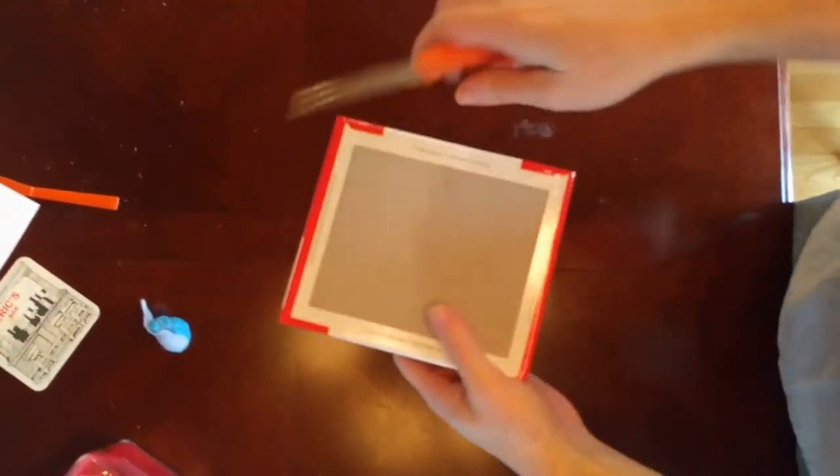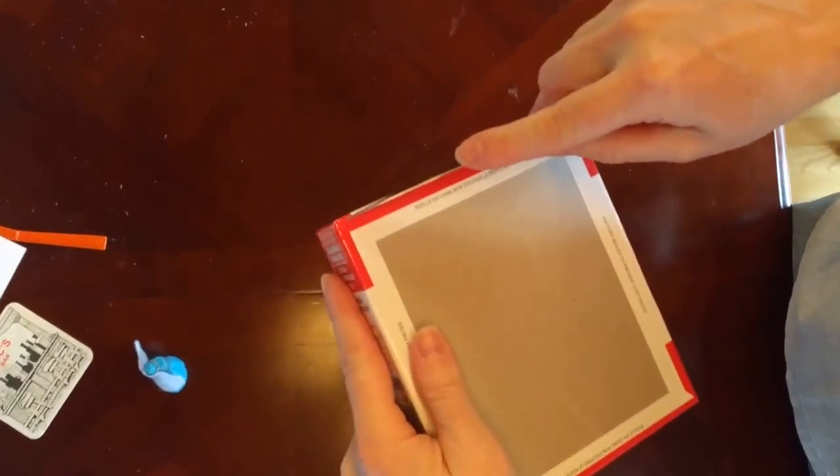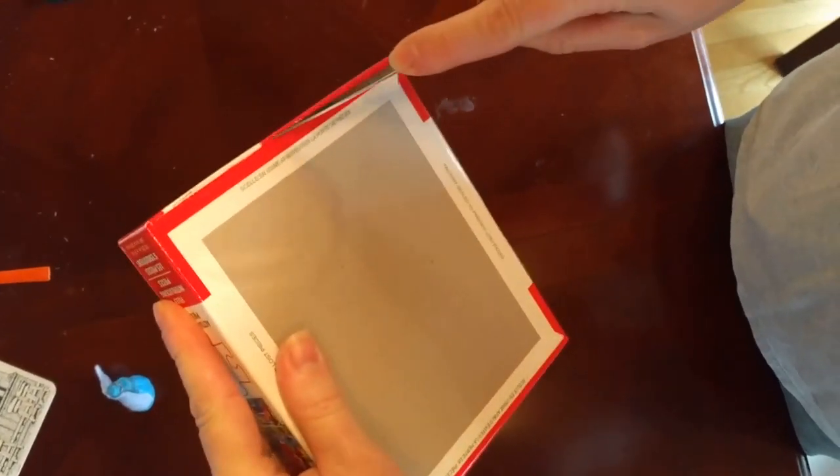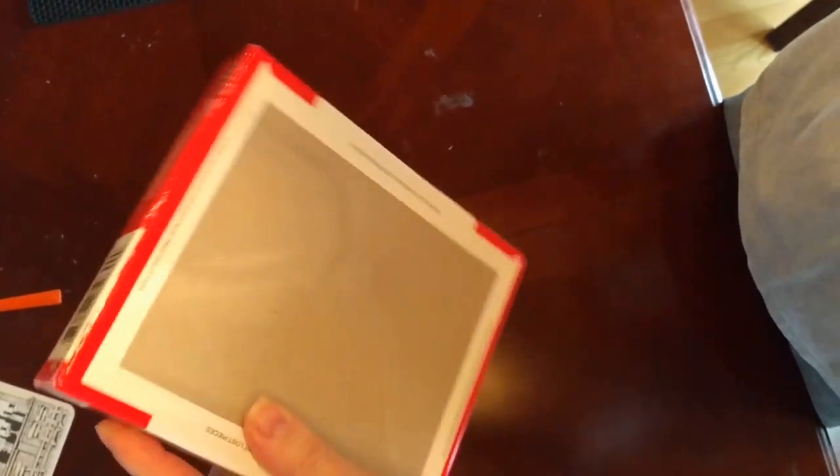We need a camera — right here. Now we need to open up that dollar store puzzle with a knife, so be careful. Ask an adult.